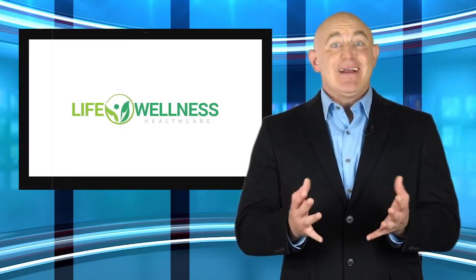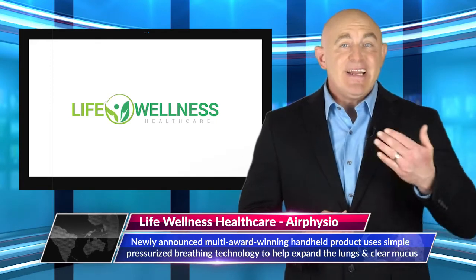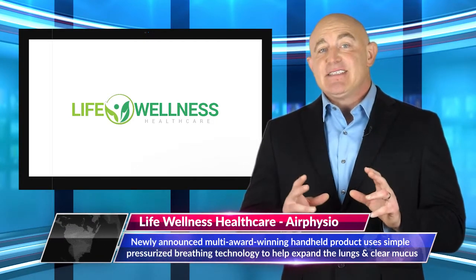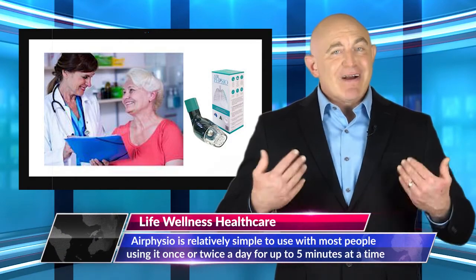Life Wellness Healthcare is an online health store that specializes in providing innovative health improvement products. Their latest device is relatively simple to use, with most people using it once or twice a day for up to five minutes at a time.